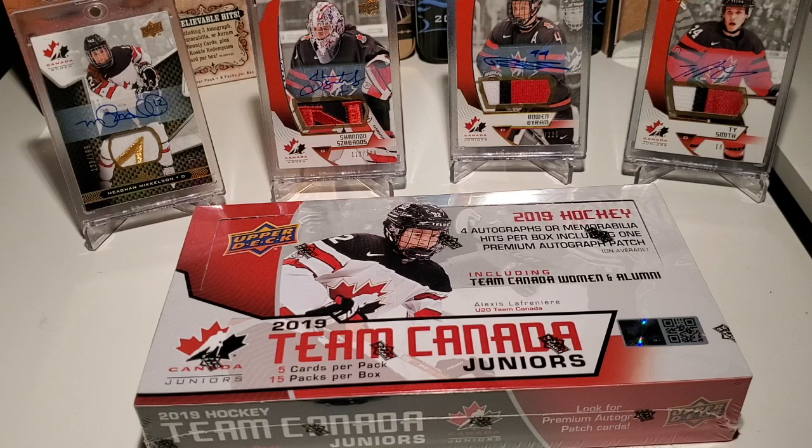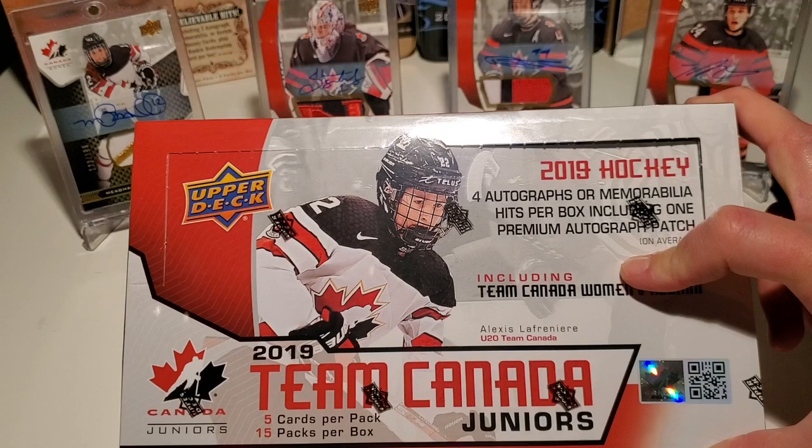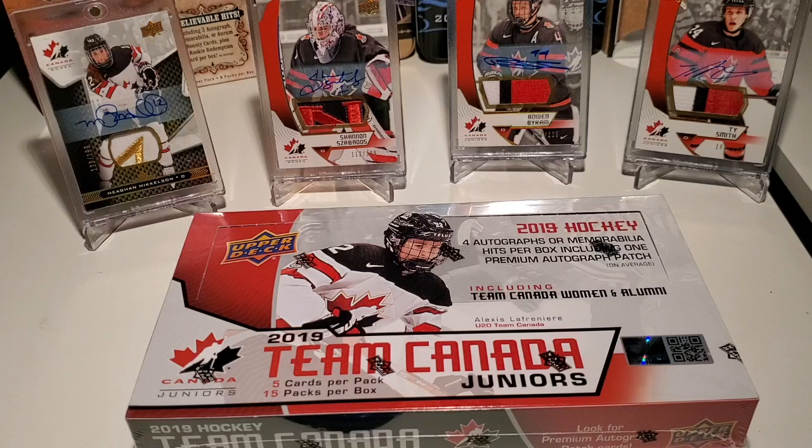You're basically getting four autographs or memorabilia hits per box, and for the most part I've been seeing two patch autos on average. So maybe we can keep that trend up. I love that they include the women and they've got the alumni in here — just an all-around really great product. Even the base cards themselves are quite nice and thick and good quality. All-around great product, two thumbs up.